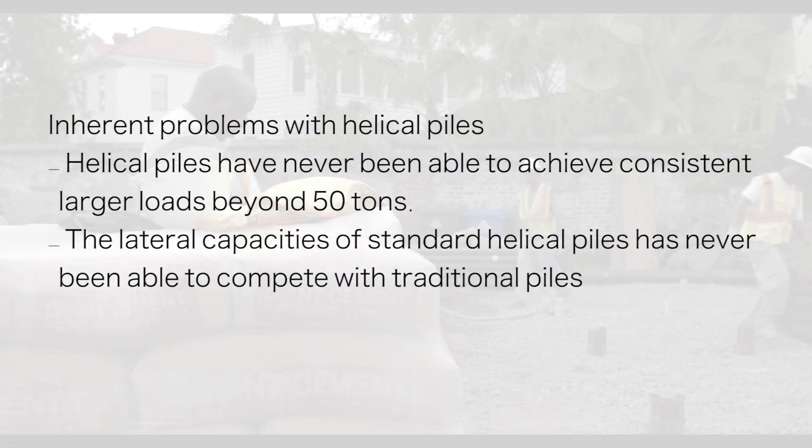Helical piles suffer their own drawbacks including no loads over 50 tons and lateral capacity not being competitive with traditional piles.